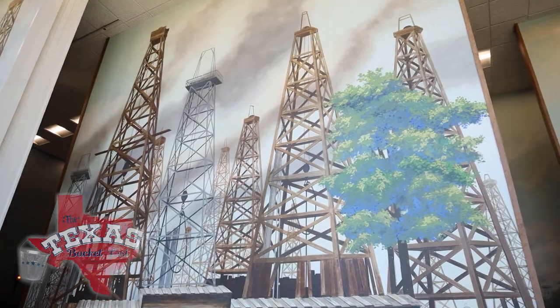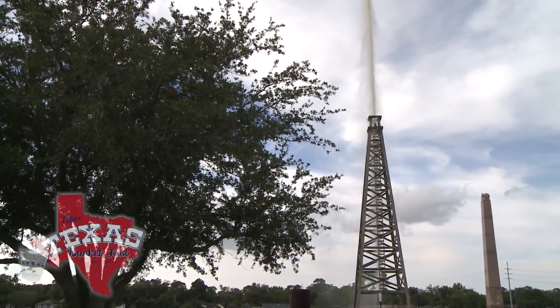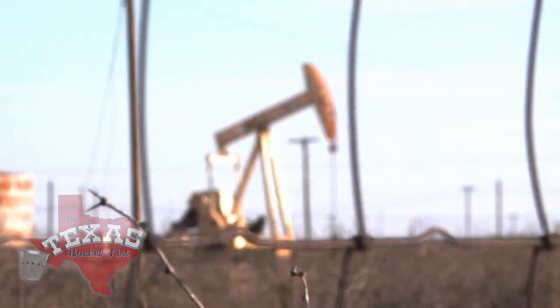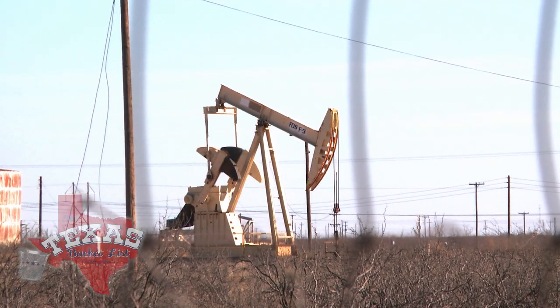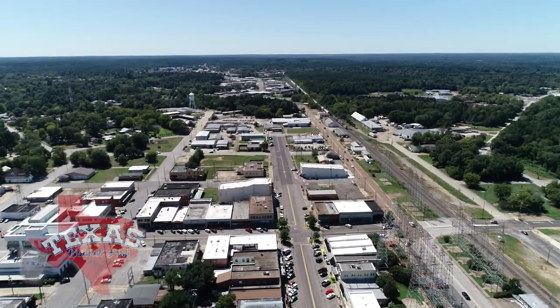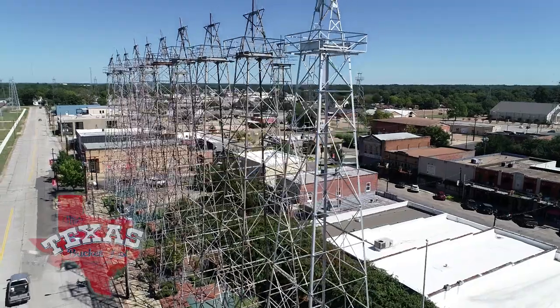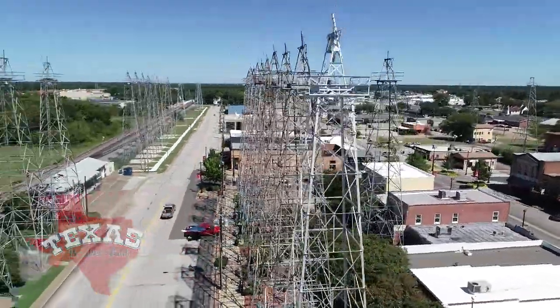Texas is all about oil, and the first really big boom took place in Spindletop back in 1901. Today you can find pump jacks from Beaumont to Midland, with roughnecks working throughout the day to collect crude. But over in northeast Texas, the boom wasn't heard till the late 30s.